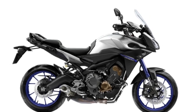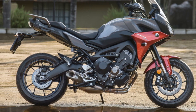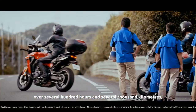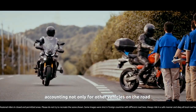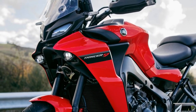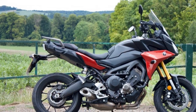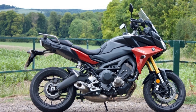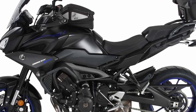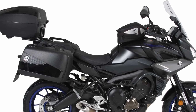2. Nimble handling — the Tracer 900 is designed for riders who enjoy twisty roads as much as the straightaways. It features a well-balanced chassis and an adjustable suspension system that allows you to fine-tune the bike's handling characteristics to your liking. Its nimble nature and responsive steering make it a joy to lean into corners and carve through winding roads. 3. Comfort for the long haul — the Tracer 900's comfortable ergonomics are a standout feature. The upright riding position and well-padded seat are designed with long-distance comfort in mind. The adjustable windscreen can be positioned to reduce wind buffeting, and the handlebars and footpegs can be adjusted to suit your riding style and body type.